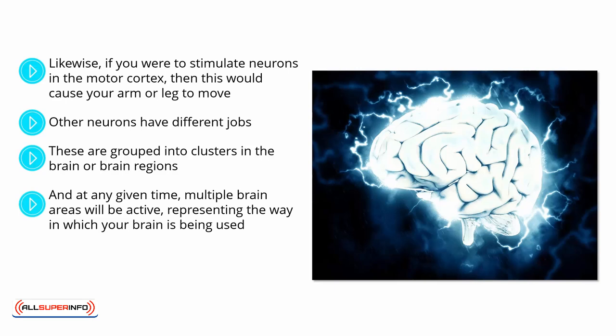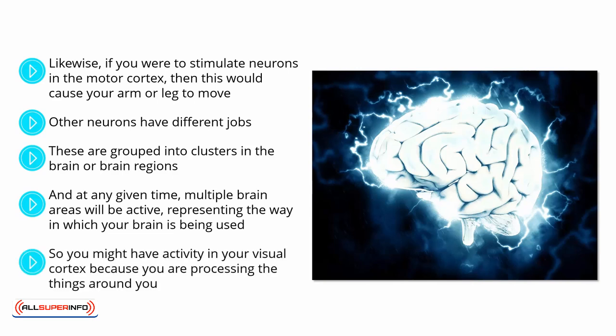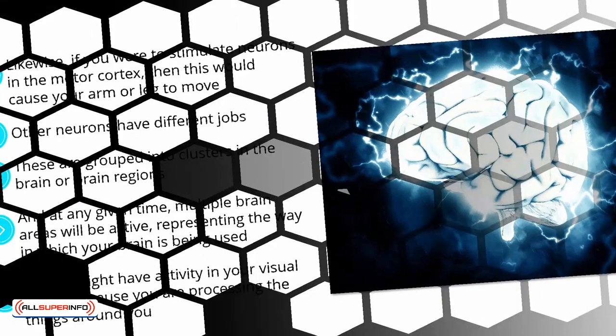And at any given time, multiple brain areas will be active, representing the way in which your brain is being used. So you might have activity in your visual cortex because you are processing the things around you, but you might also have activity in your hippocampus relating to memories associated with the things you're seeing, and you might have activity in your prefrontal cortex as you make plans as to what you're about to do.